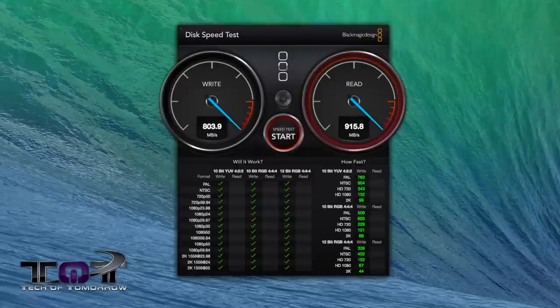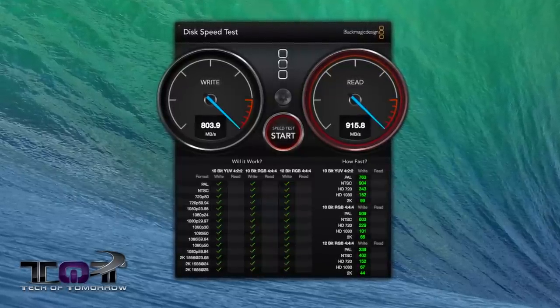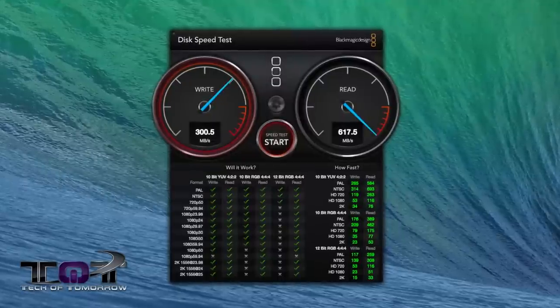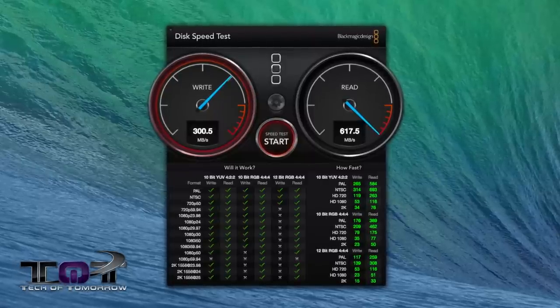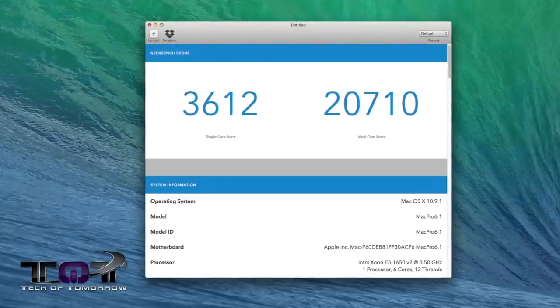Even though this is a comparison video between the old 2010 and the new 2013, you can still use these scores as a reference point. Starting with the Black Magic Disk Speed Test: the 2013 six-core Mac Pro has a write speed of 803 MB/s and a read speed of 915 MB/s. The older 2010 four-core Mac Pro had a write speed of 300.5 MB/s and a read of 617.5 MB/s — a vast improvement in disk speed.